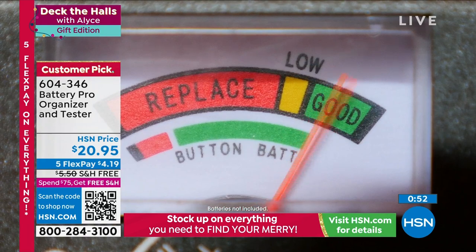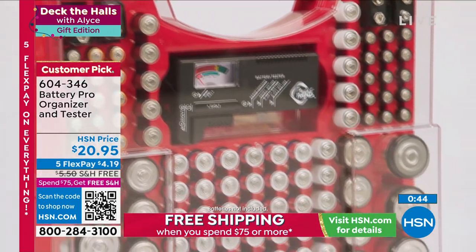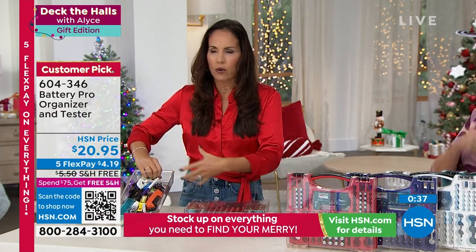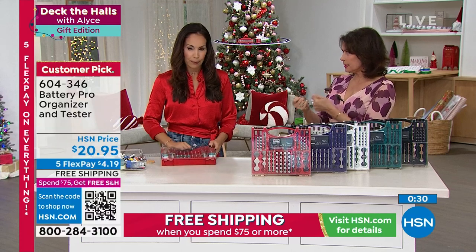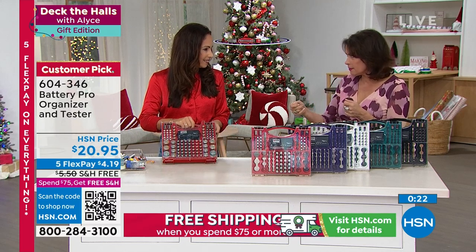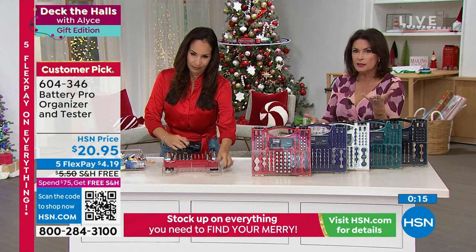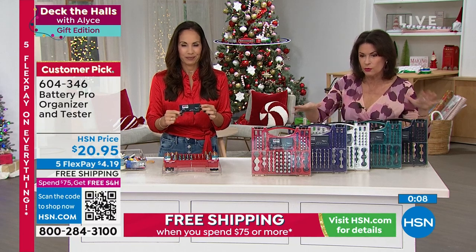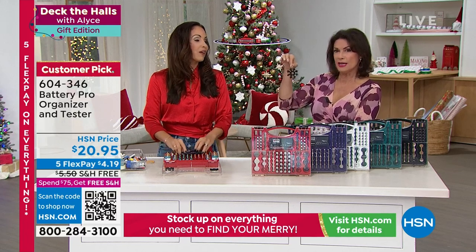Batteries are expensive. If you're storing them properly they'll be there when you need them — not rolling around, oozing, losing power, or rupturing. My daughter has an electronic key lock on her door that went dead. The apartment manager tried battery after battery — must have gone through 10 — and we had no way of knowing if it was the battery or the lock. This battery tester solves that. It comes with the tester and the great organizer. Take advantage of the free shipping and handling.